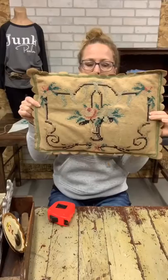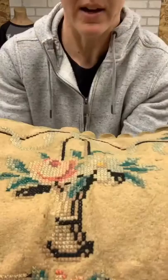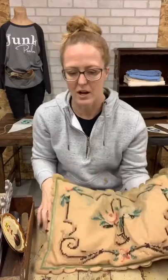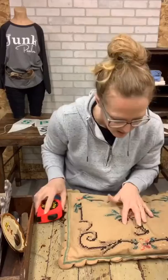Next we have this pillow. It has been cross-stitched — with the X's — and it's kind of a felt fabric. The edging is very cute and the coloring is nice, shabby chic and neutral. $20 on this pillow; it does have a little bit of damage which I'll show you.